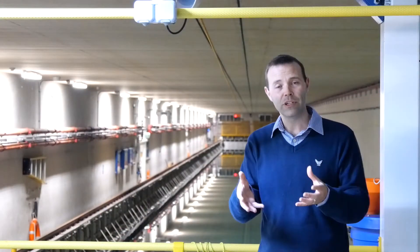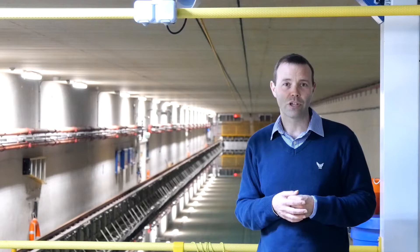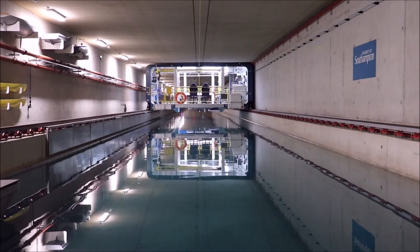We have dynamometry fitted on the carriage to measure the forces that operate on the structure, and the carriage is able to tow ships and other structures down the tank at speeds up to 12 metres per second.